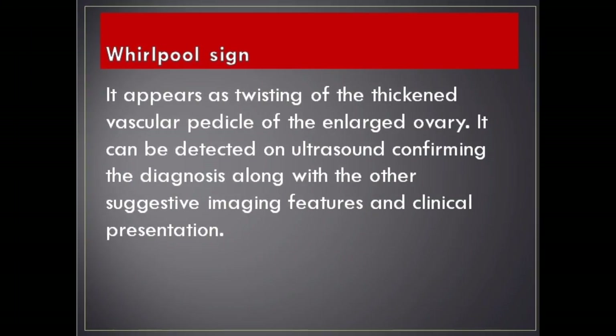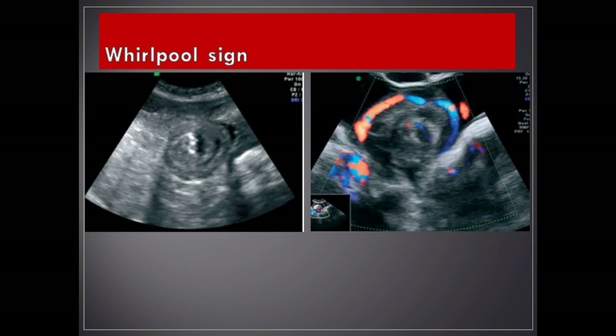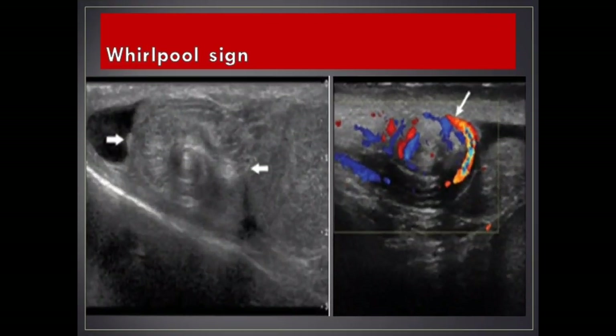Whirlpool sign. It appears as twisting of the thick and vascular pedicle of the enlarged ovary. It can be detected on ultrasound confirming the diagnosis along with other suggestive imaging features and clinical presentation. The whirlpool sign of the spermatic cord is a direct sign of testicular torsion, both complete and incomplete. It is considered to be the most specific and sensitive sign for testicular torsion, demonstrated as a spiral twist in the course of the spermatic cord on grayscale ultrasound, either in the external inguinal ring or in the scrotal sac.